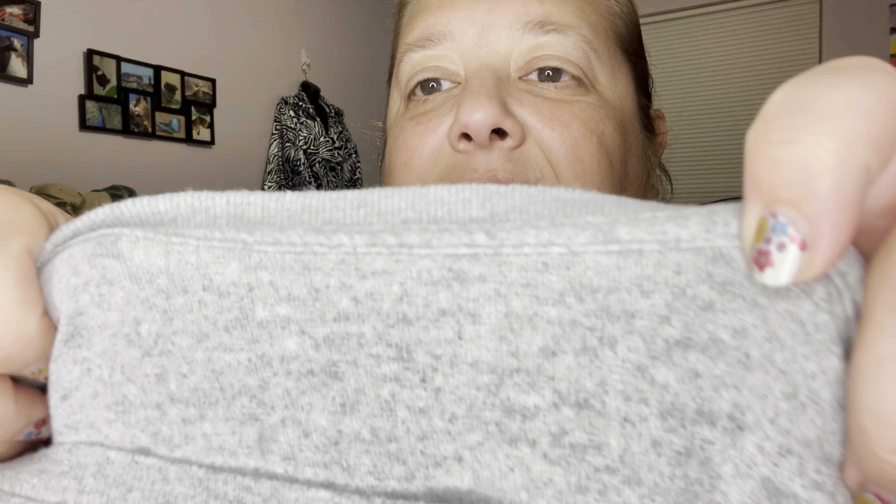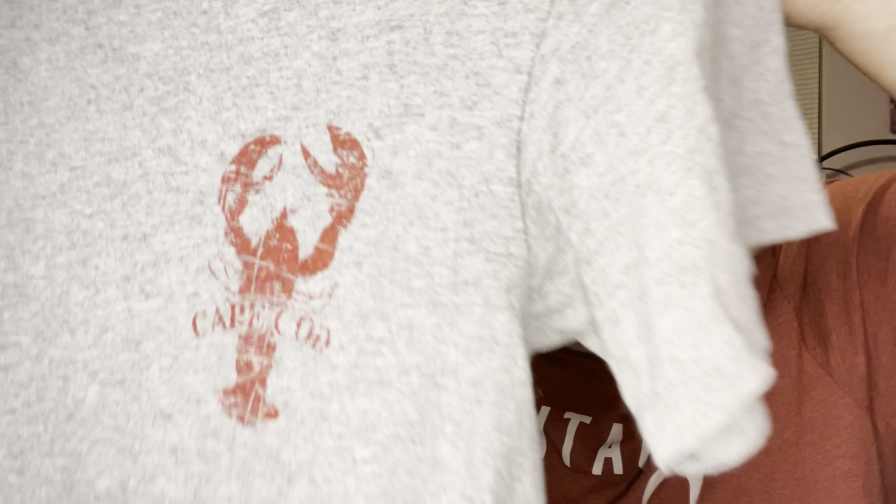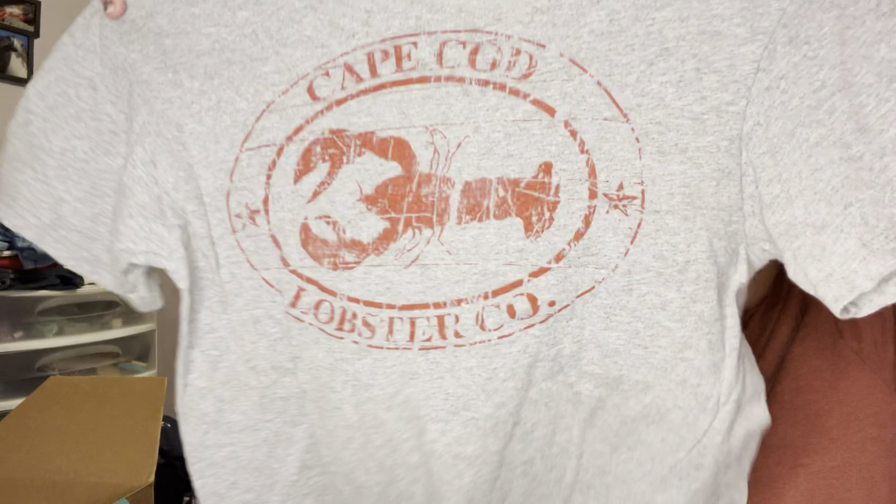This one has a tag that's mostly gone. It's Cape Cod Lobster Co — it's got a lobster on the front and then a logo on the back. I don't know about this one, but I'm always surprised what ends up selling. I'll probably be looking for five dollars for that one.